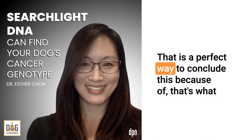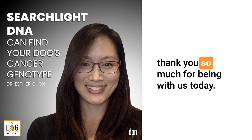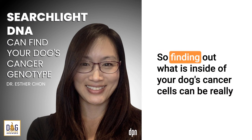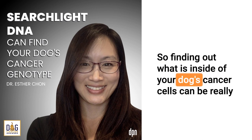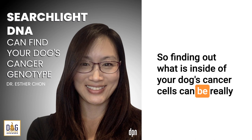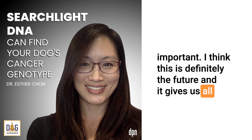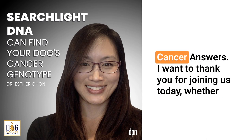That is a perfect way to conclude this, because that's what you're providing — options. Esther Chan from Vidium, thank you so much for being with us today. You're welcome. Finding out what is inside of your dog's cancer cells can be really important. This is definitely the future and gives us all options, and we are going to continue to cover this here on Dog Cancer Answers.